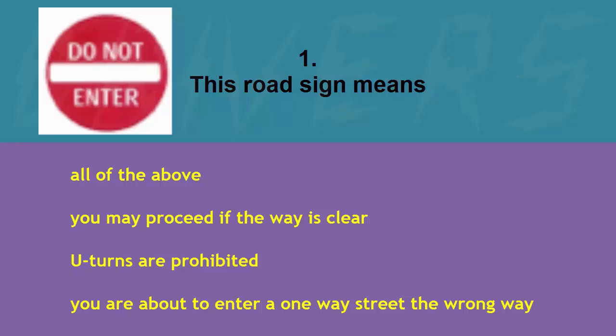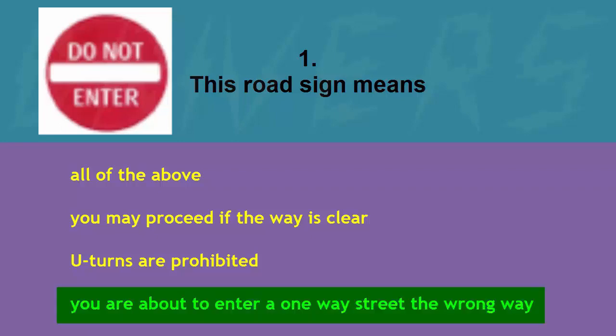This road sign means: you may proceed if the way is clear, U-turns are prohibited, you are about to enter a one-way street the wrong way, or the wrong way. The correct answer is you are about to enter a one-way street the wrong way.